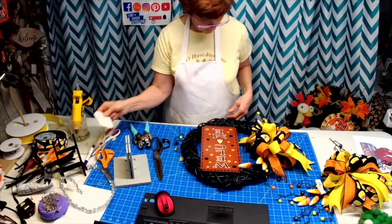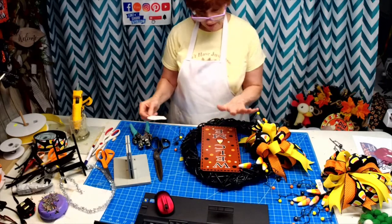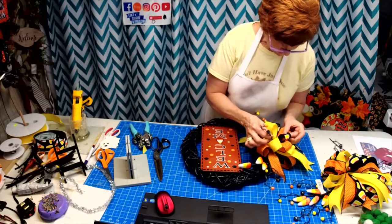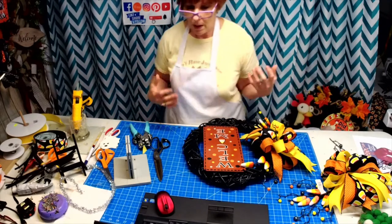I have a couple little ghosts I could add, but I'm not sure — I may just leave it like this because to me it's simple, and some people that's all they want. It's simple. You're going to use your bow to build up your wreath.